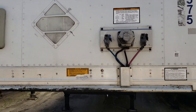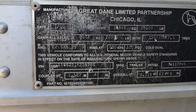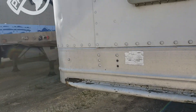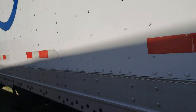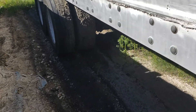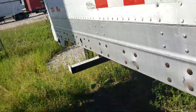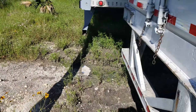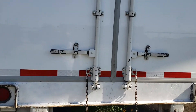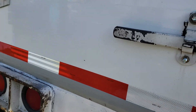This one's also for sale — unit number 1575. It's also a Great Dane, a 2000 Great Dane, and it's also a spring ride with good landing legs. This one is a swing door. If you need a swing door, this is the trailer you need. The tires are great, good rims and tires. This one also comes out on the road. Brand new doors — they've just been installed.